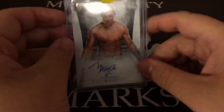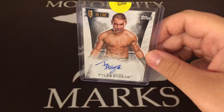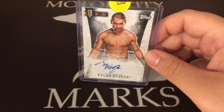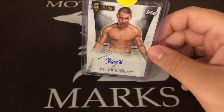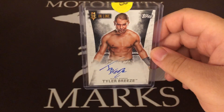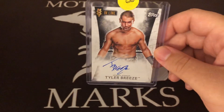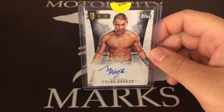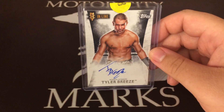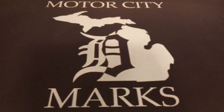Tyler Breeze — you almost forget how good he was, or at least I did. His fashion stuff was cool, but you just forgot how much charisma this guy really has. Glad that at least until recently in NXT he got to come back and do it all over again. A lot of guys would look at it as a demotion, but for him it was like a promotion because NXT is so much better.